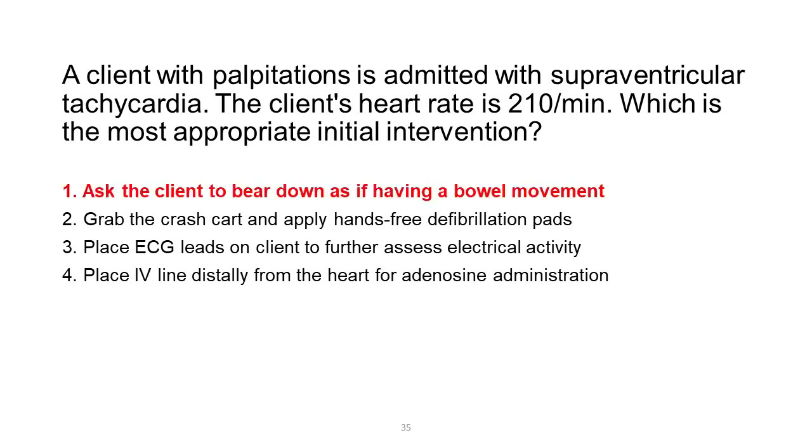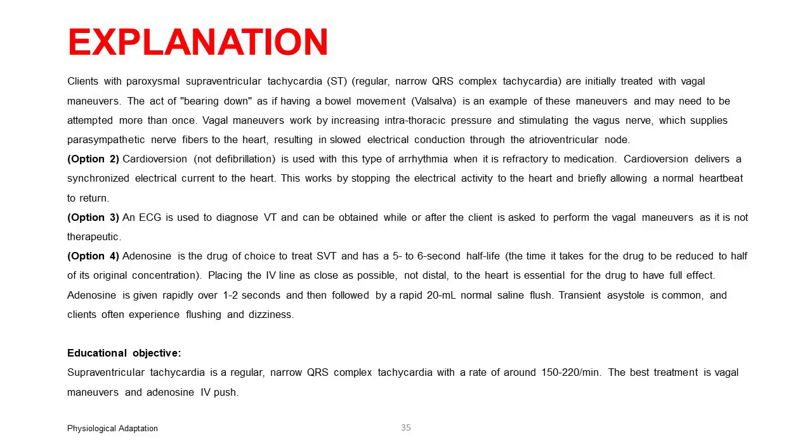Clients with paroxysmal supraventricular tachycardia — regular, narrow QRS complex tachycardia — are initially treated with vagal maneuvers. The act of bearing down as if having a bowel movement (Valsalva) is an example and may need to be attempted more than once. Vagal maneuvers work by increasing intrathoracic pressure and stimulating the vagus nerve, which supplies parasympathetic nerve fibers to the heart, resulting in slowed electrical conduction through the atrioventricular node. Option 2: cardioversion, not defibrillation, is used when the arrhythmia is refractory to medication; it delivers a synchronized electrical current to stop electrical activity and allow a normal heartbeat to return. Option 3: an ECG is used to diagnose VT and can be obtained while or after the client performs vagal maneuvers, as it is not therapeutic.